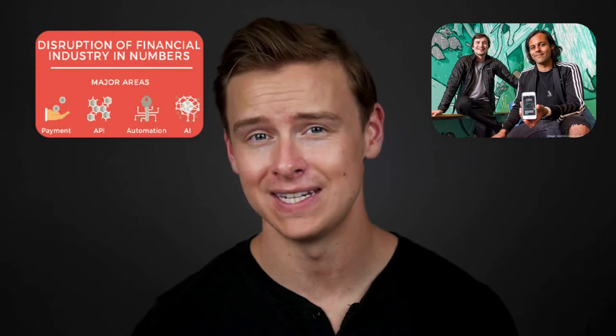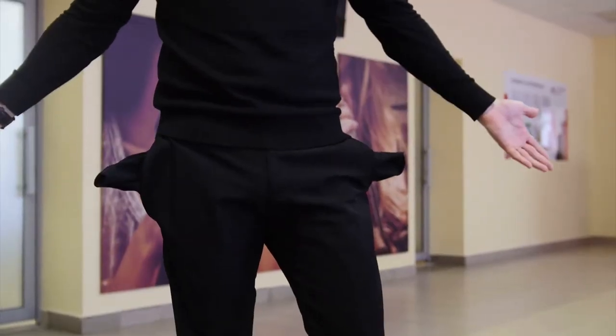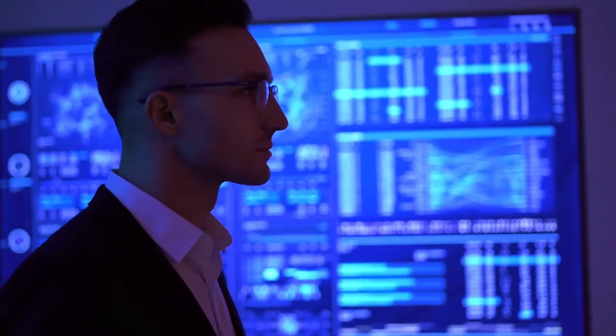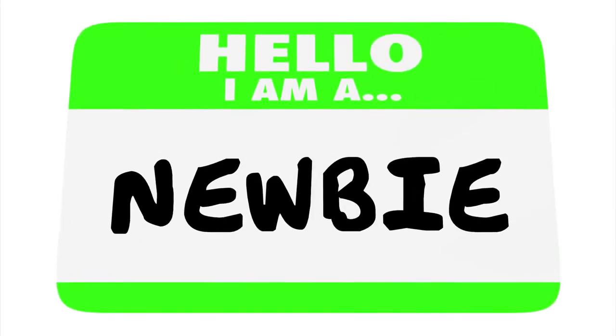Hey guys, Shane here. In this video, I'm going to go over the top five stock brokers for 2019 and beyond, because in the last few years a lot of things have changed for the online brokerages. I'm going to try to include every person watching — whether you're from the US or international, don't have much money or have a lot, want to invest long term or do day trades, are an experienced investor or a complete newbie. I'll cover the best option for you no matter what situation you're in.